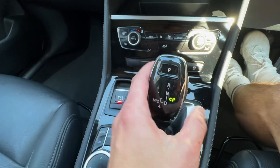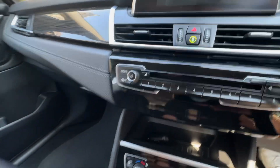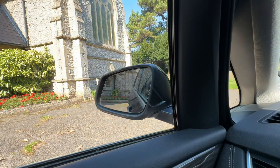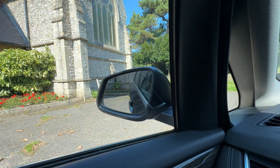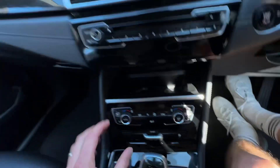When the automatic gearbox is placed into reverse, you will see that we've got reverse parking sensors. Also worth noting that the mirror, when placed into reverse, tilts to help you avoid curbing the alloy wheels. I'll place that back into park.